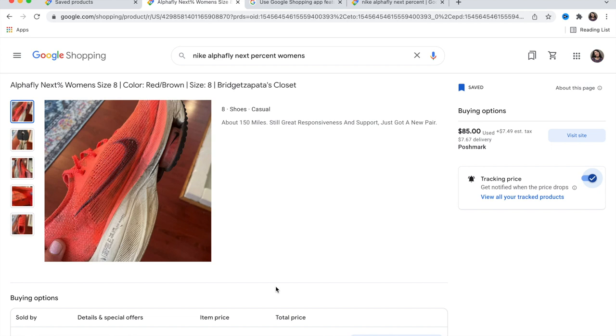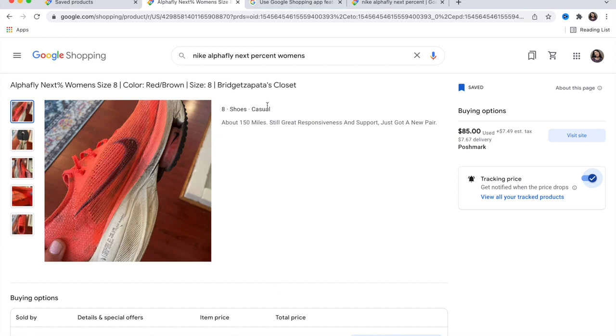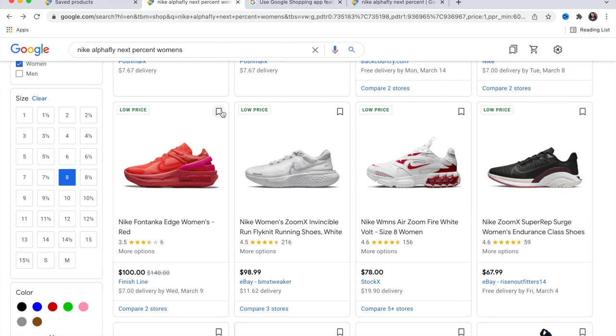Keep in mind: you would need to go on all the websites individually and track the price for each one, because the tracking is only for that particular site — in this case, 'Bridget's Closet.' So go back and look for more options.